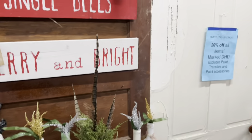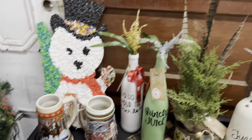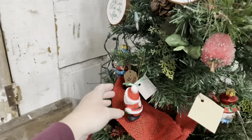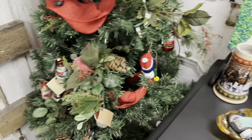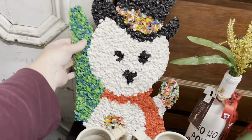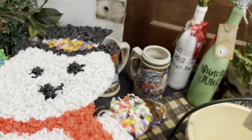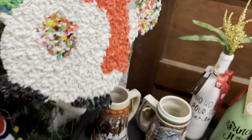A couple of things up there, 20% off. DHD. They've got a Christmas tree and some ornaments — $2.00 for him. How much is this snowman popcorn? $15.00. And then the 20% off.